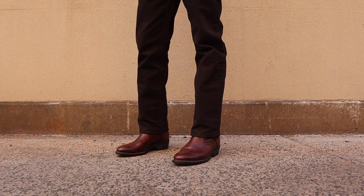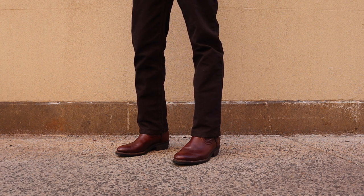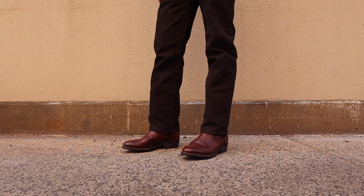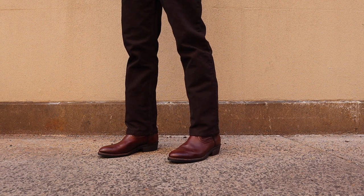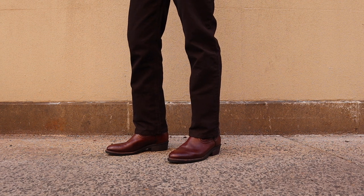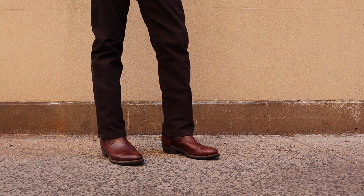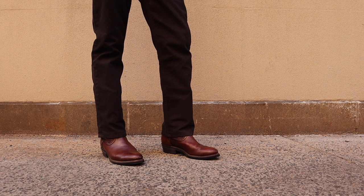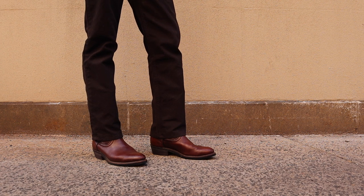It feels like ages since I've actually come outside with a pair of Red Wings. So this is the Red Wing vintage Pecos on feet. I had to do this in natural light just to show you guys how they look. I'm wearing a pair of Left Field chinos in the chocolate — these are the duck chinos in chocolate — and I think they just look fantastic with these vintage Pecos. Of course they look great with denim, but this is what I've been wearing in this heat.